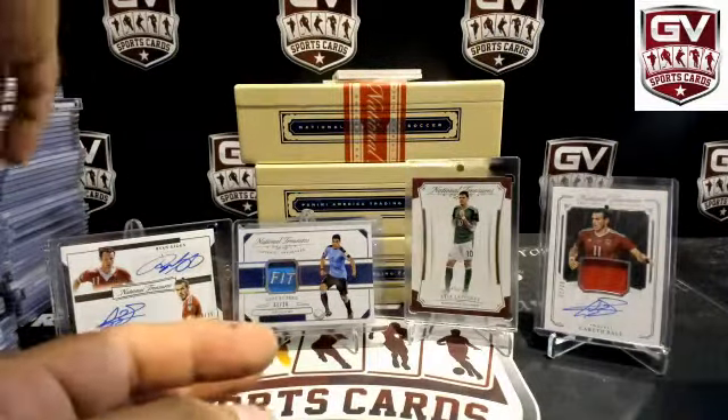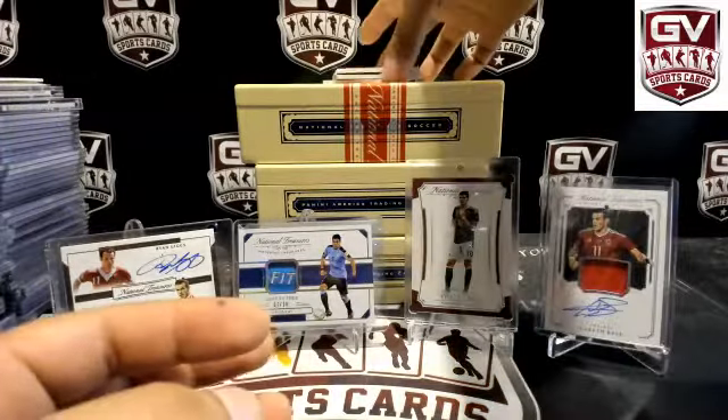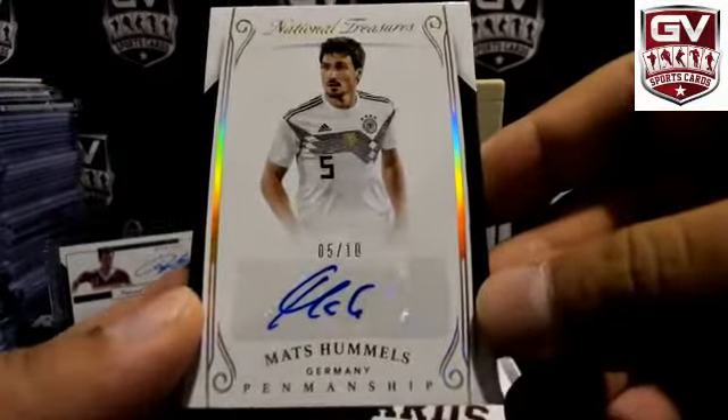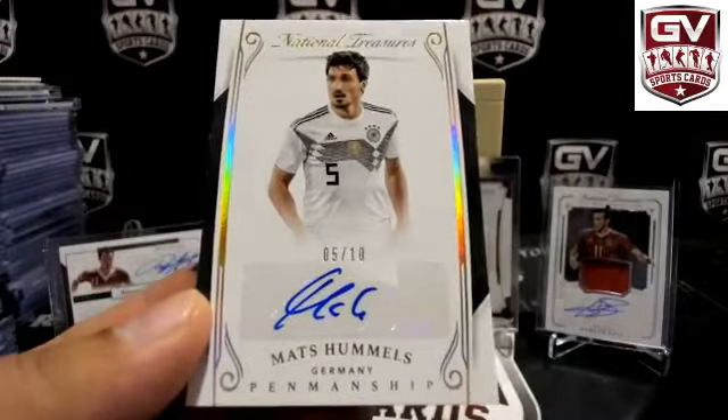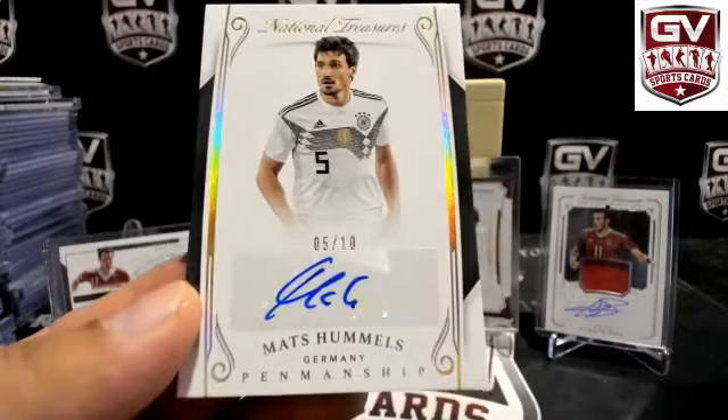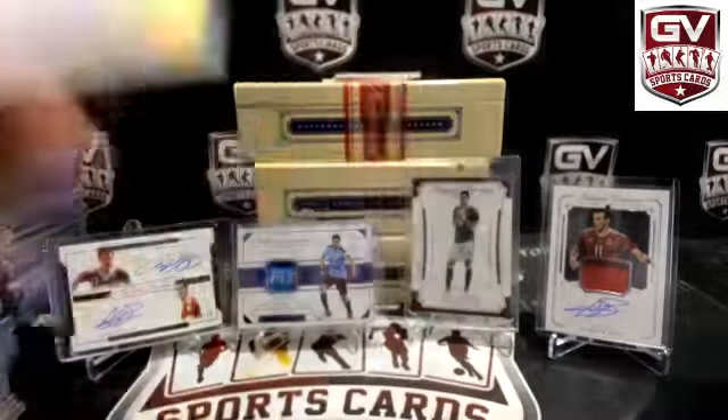Short print here — number to 10, Mats Hummels for Germany. Jersey number, 1 of 1, 5 of 10. Patrick Link Sniper — Hummels jersey number.